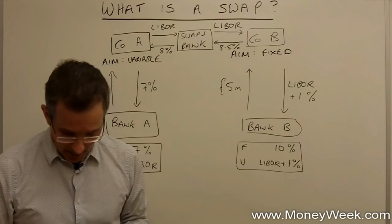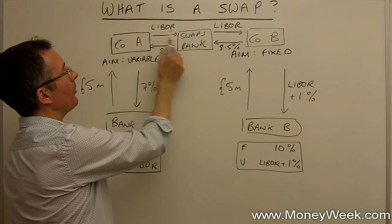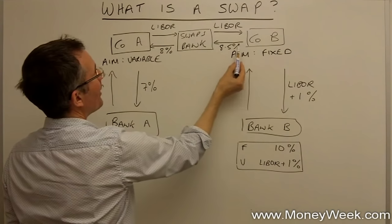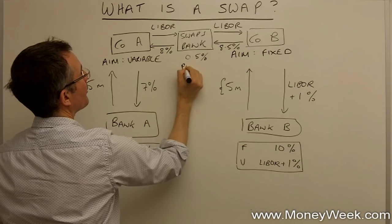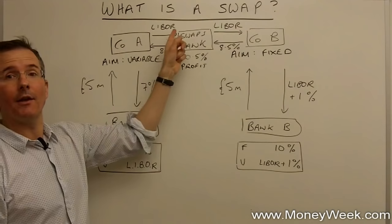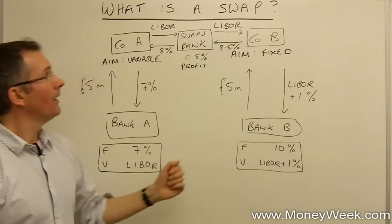Now it looks complicated, but here's the bit of financial magic. The swaps bank receives eight and a half percent from Company B and pays eight percent to Company A. It pays LIBOR to Company A and receives LIBOR from Company B, both on five million sterling. So whatever LIBOR is, five million times LIBOR flows in and flows out — that's neutral. But eight and a half percent comes in and only eight percent goes out, so the swaps bank is making half a percent as its profit. Half a percent of a big number is worth having, and it will make that half a percent even if LIBOR were twenty percent — because twenty comes in and twenty goes out.